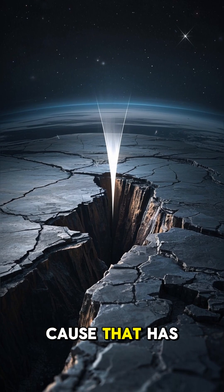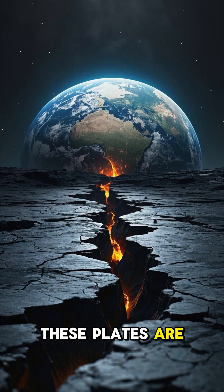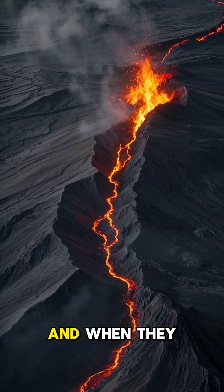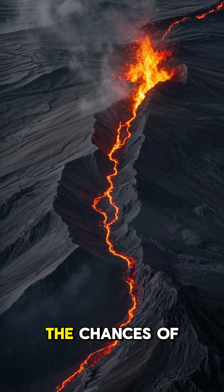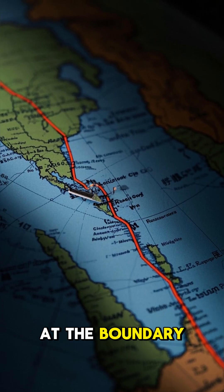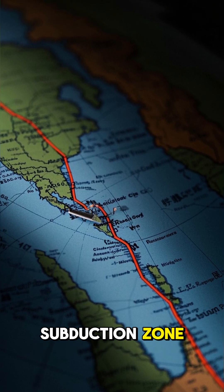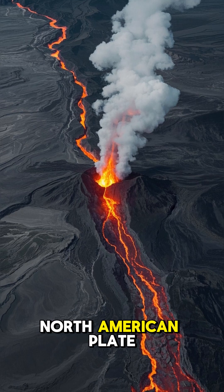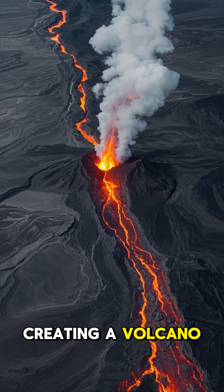But there's another cause that has to do with the boundaries of the Earth's plates. You see, these plates are constantly moving, and sometimes they collide. And when they do, it can cause the magma to flow more easily and increase the chances of an eruption. For example, at the boundary where the Pacific and North American plates meet, there is a subduction zone. This is where the Pacific plate dives beneath the North American plate. And as it does, it pulls the magma up and out, creating a volcano.